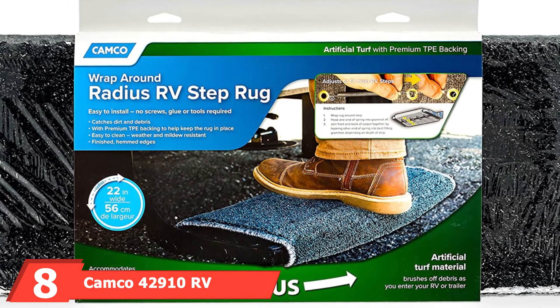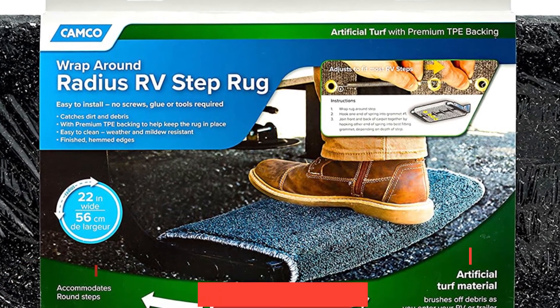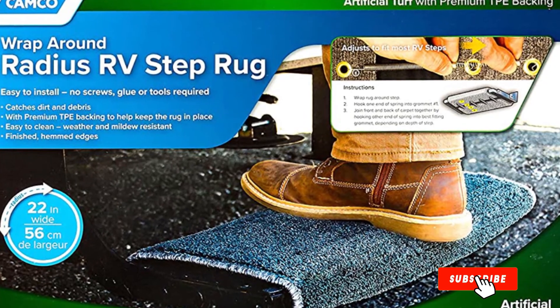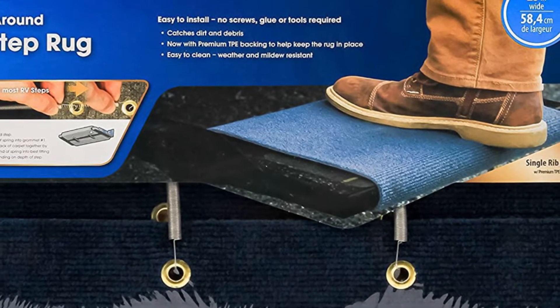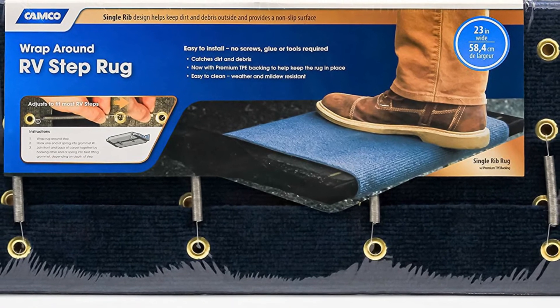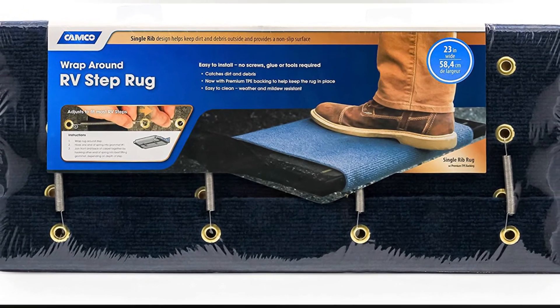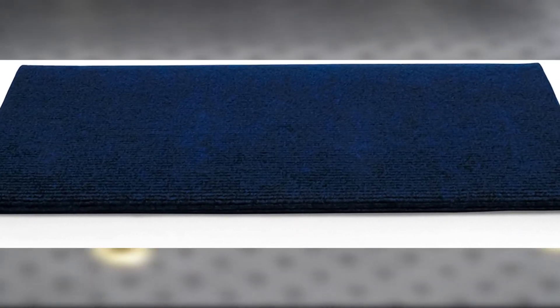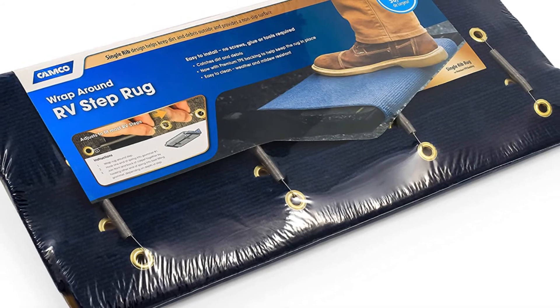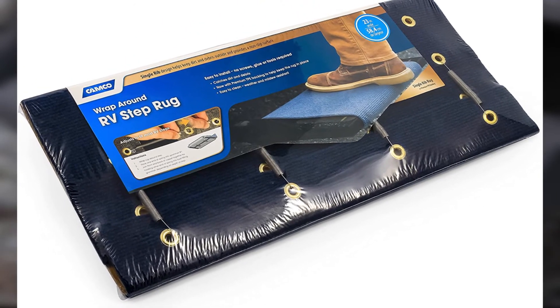The number 8 position is held by the Camco 42910 RV Step Rug, made of a turf-like material available in black, blue, gray, and brown in two sizes: 22x23 inches and 17.5x18 inches. Designed to trap dirt and debris, this RV step cover includes an improved premium TPE backing that provides better grip between the rug and your RV step. It's simple to install and doesn't require glue, screws, or tools. It's also weather and mildew resistant and works on both manual and electric steps. Users report that these step covers are durable and long-lasting, and they look nice. One downside is that some colors may not appear as they do in photos online, and some users report that dirt trapped in the rugs is tough to remove with a broom.